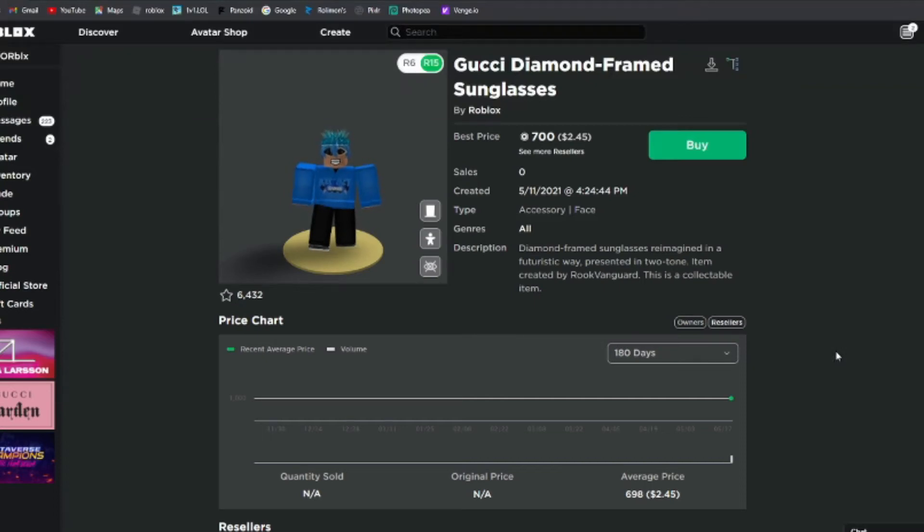What is going on guys, it's me ForRBLX, and today I'm going to be showing you guys the Gucci Diamond Frame Sunglasses. These glasses literally just went limited — by the time I'm recording this, just a few minutes ago.